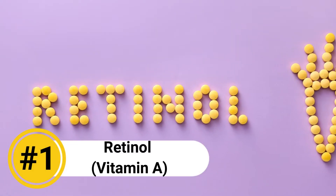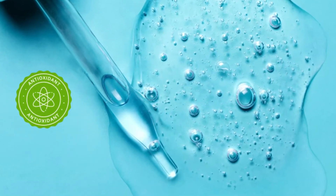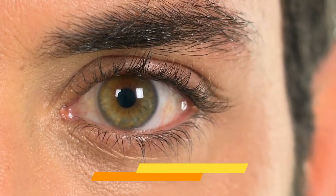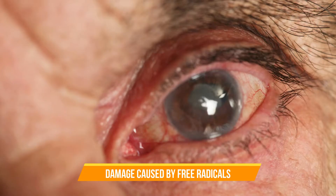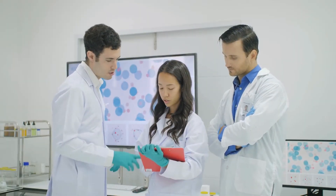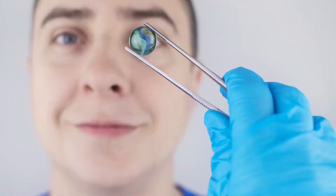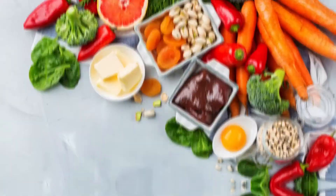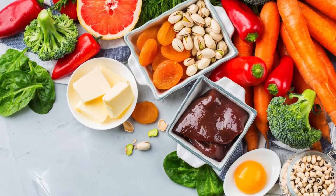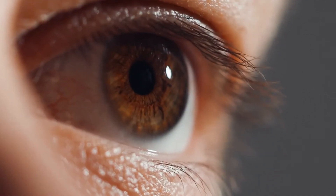Number 1: Retinol. Retinol acts as an antioxidant, protecting the eye tissues from damage caused by free radicals, which contribute to cataract formation. Studies have shown that people with higher levels of vitamin A intake have a reduced risk of developing cataracts. Adequate intake of vitamin A-rich foods can help in preventing cataracts by maintaining the health of the eye tissues.